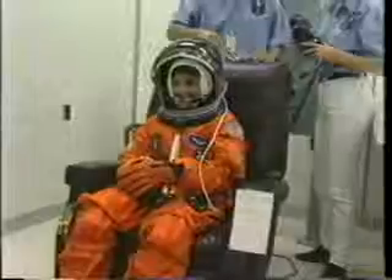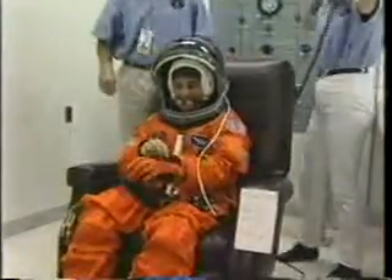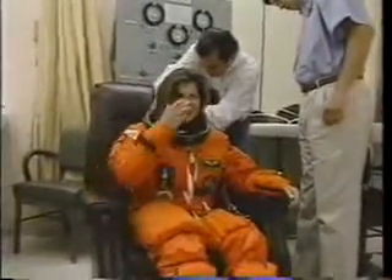Here we are suiting up in the room. That's Kevin Kriegel, the pilot. Dr. Don Thomas, mission specialist one. Army Major Nancy Curry, mission specialist number two. And Dr. Mary Ellen Weber, mission specialist number three.